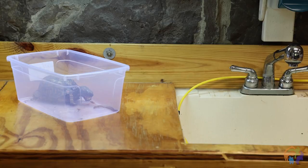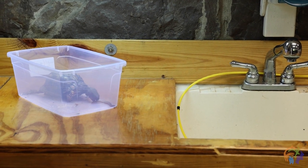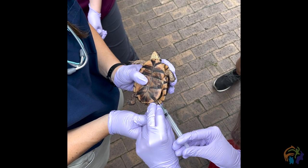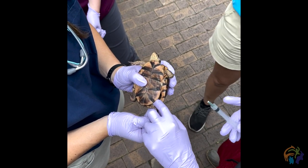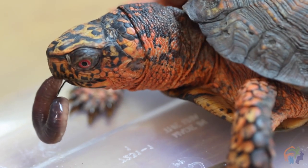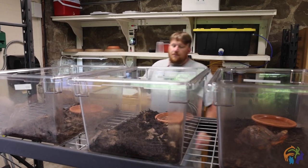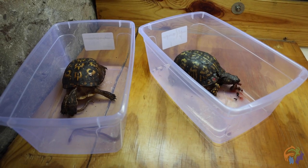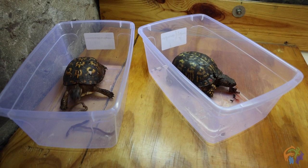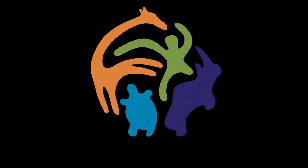For box turtles, they live in our backyard, so there's lots of things we can do. The biggest one: don't buy or pick up and keep a box turtle illegally. The other biggest thing you can do is, if you can safely stop for a turtle on the road, put it in the direction it's heading. Box turtles have a relatively small core habitat — typically several football fields. Moving it in the direction it's going is one of the best things you can do.